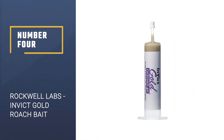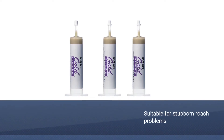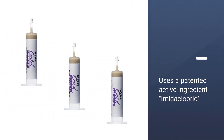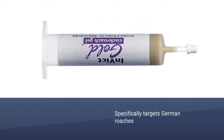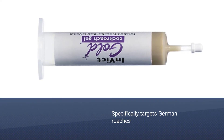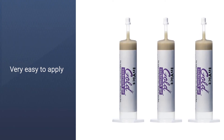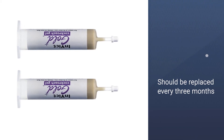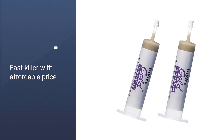Number 4, Rockwell Labs Invict Gold Roach Bait. Invict is another great roach bait on the market for stubborn roach problems. The gel uses a patented active ingredient, imidacloprid, manufactured by Bayer Crop Science. This bait specifically targets German roaches. Just apply the gel using the syringe to the cracks along your wall and skirting boards. The gel should be replaced every 3 months. Invict targets German roaches so you need to identify which ones you have before buying this gel. The bait is a fast killer, but you can get other products that are a bit more affordable and give similar results.